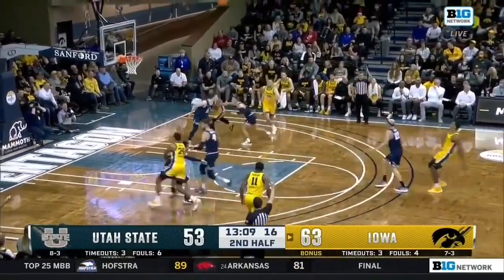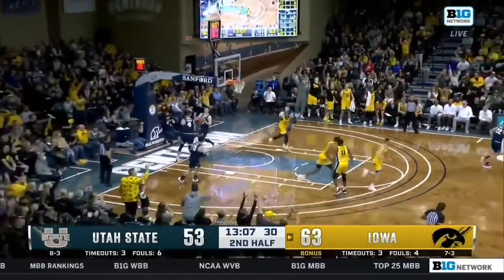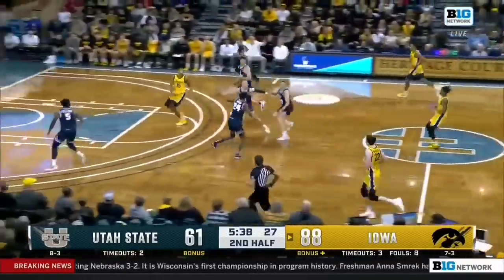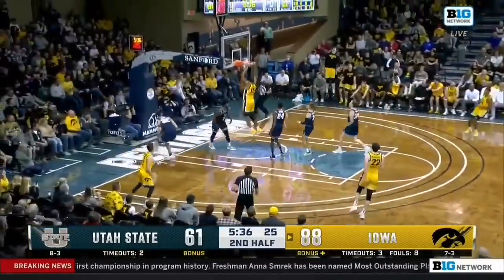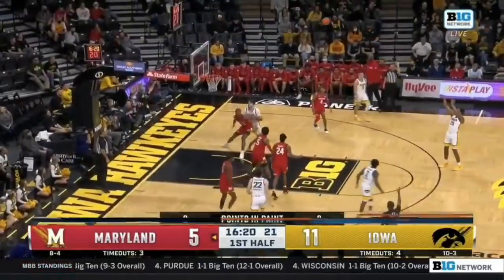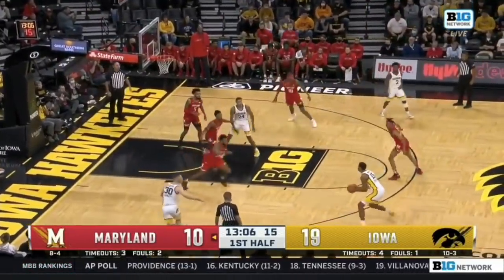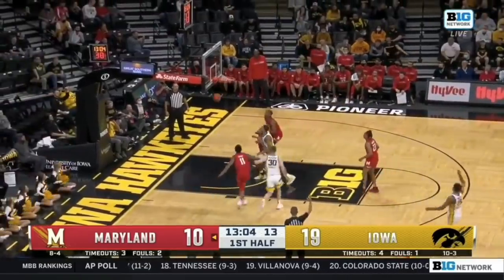Here's Murray for a career high. Ulis the push, the lob, Murray the catch, and two more. Open three for Murray — Cannon the lob inside to Chris Murray, back out to his brother Keegan for a three. It is.